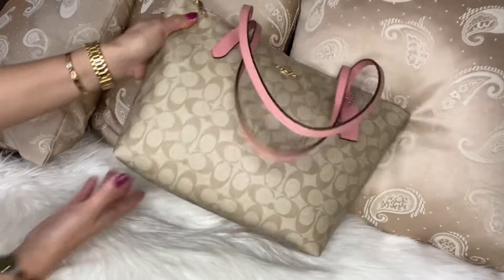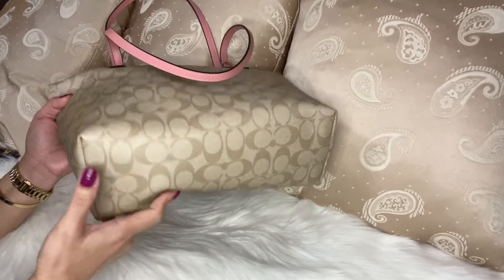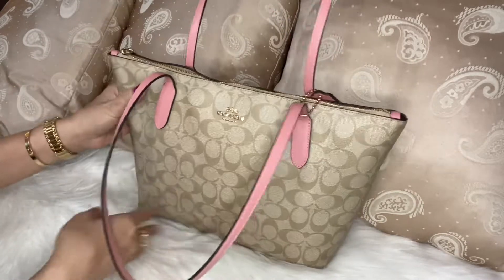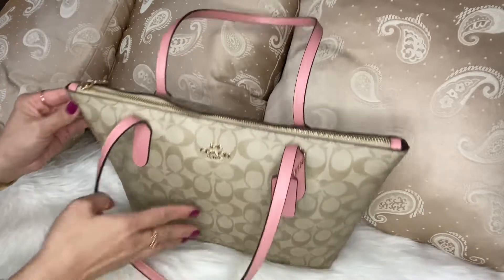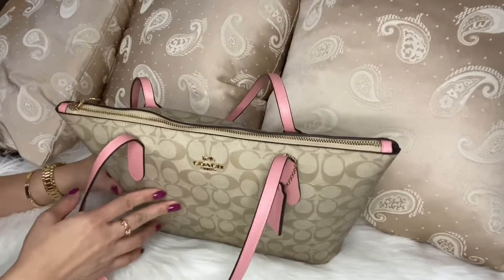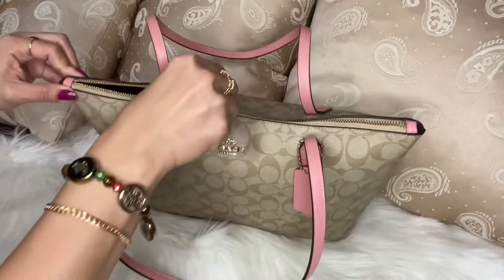Let's see the bottom — it doesn't have four feet to protect the base, but this one is very easy to clean. So let's see what's inside. I am currently using this bag, so let's see what's inside.